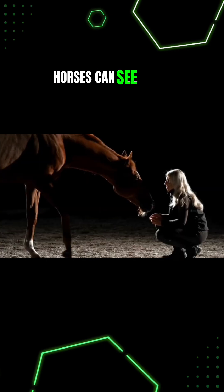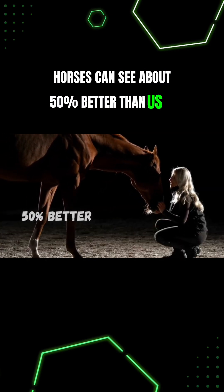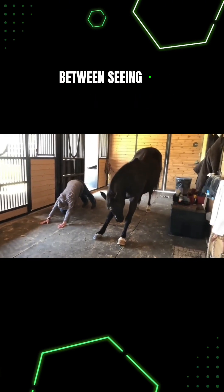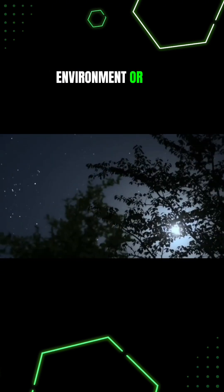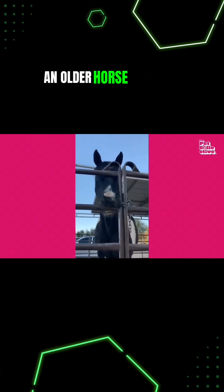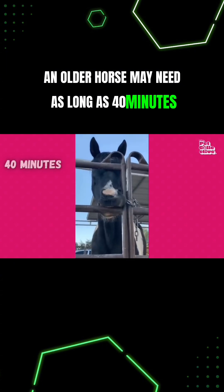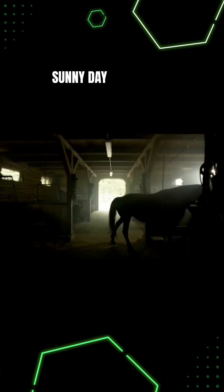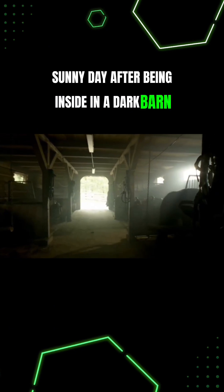Horses can see about 50% better than us in the dark, but it takes horses a lot longer to adjust between seeing in a bright light environment or low light, especially as they get older. An older horse may need as long as 40 minutes to adjust to seeing clearly outside on a sunny day after being inside in a dark barn.